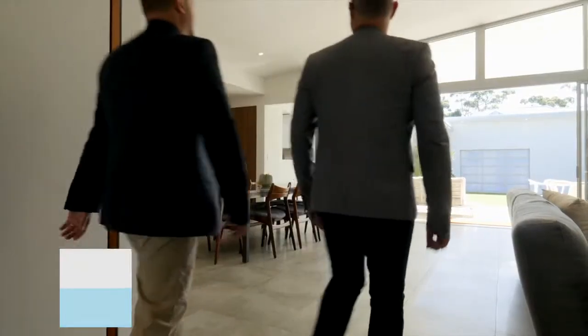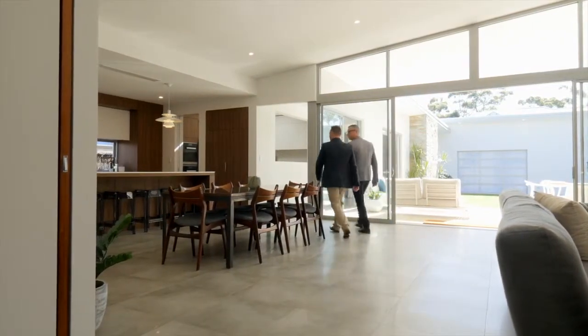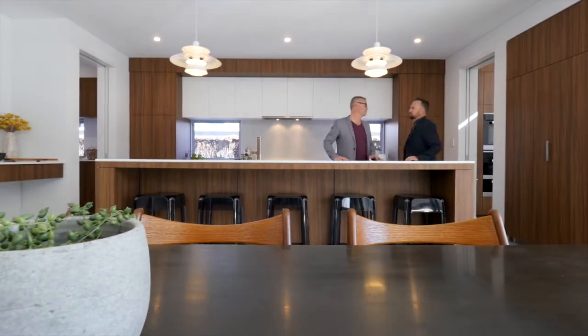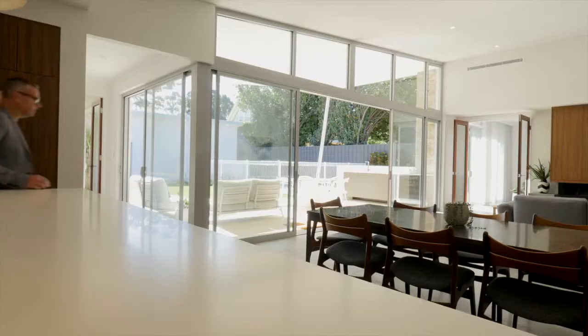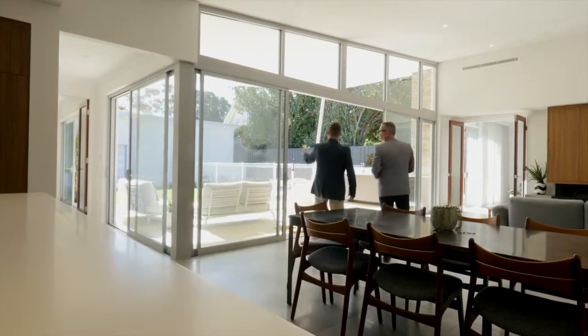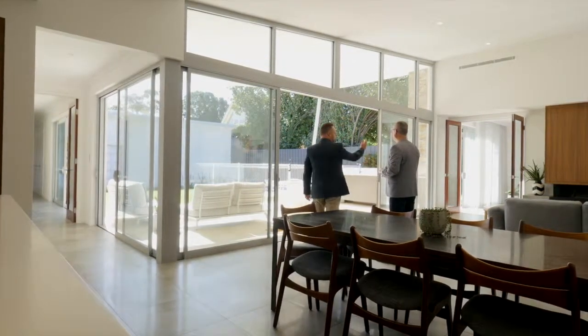We've been filming Oswald Homes now for three years, and I hadn't seen this before I arrived. I just pulled up and I go, oh my goodness, this is so typical of Oswald — you never know what you're going to get. We did a French provincial last time, we've done Georgian, and now we're doing a really ultra modern, mid-century modern house.